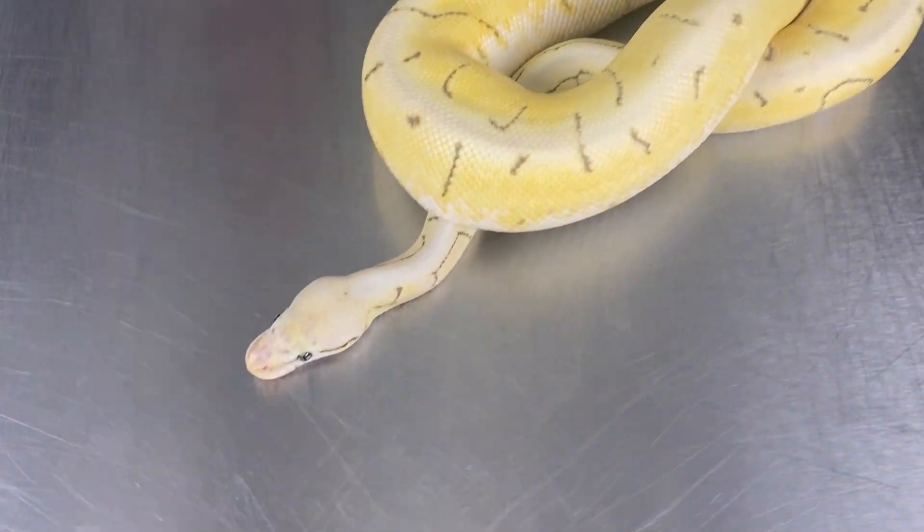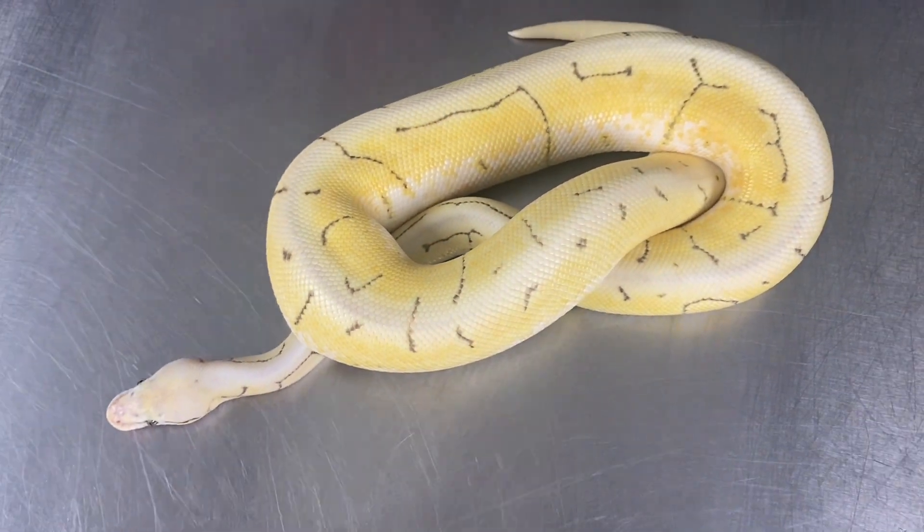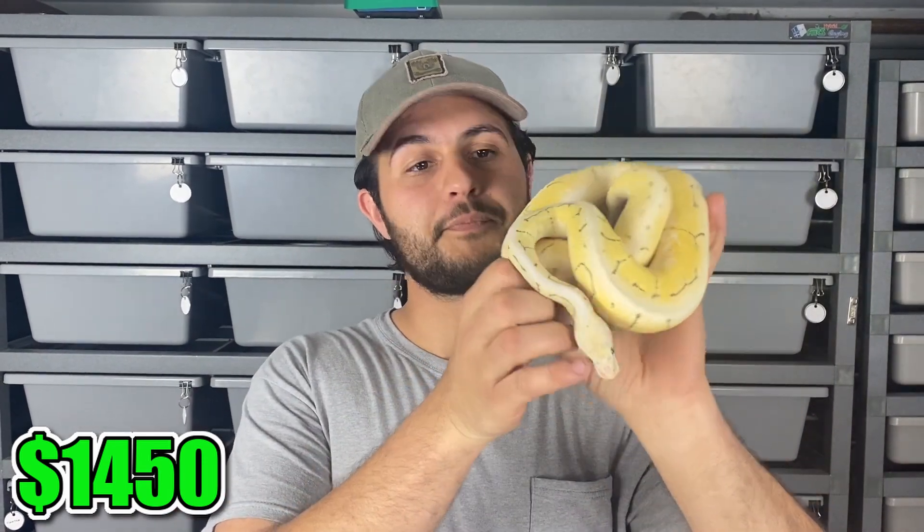So this guy is Elias. He is a Desert Ghost Spinner Super Pastel, possible het VPI Azantic. We show this guy a lot so you guys are probably familiar with him by now. We have him valued at $1,450, and that takes into account the fact that he is an adult proven breeder male. He's carrying the Desert Ghost gene, and one thing that can take this to the next level is if he does prove out for that Azantic — if that's the case, his value will basically skyrocket.